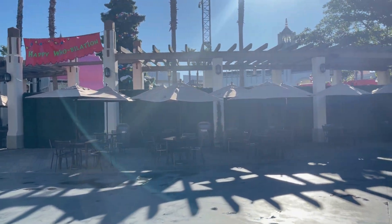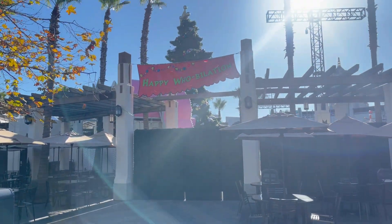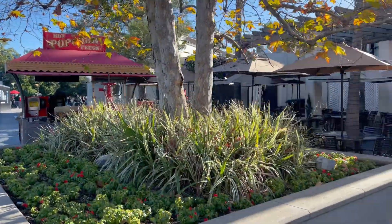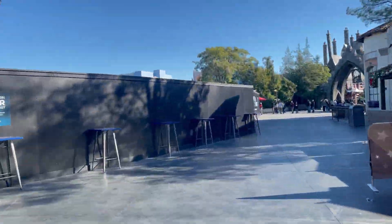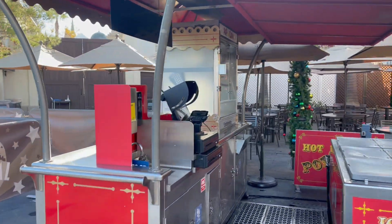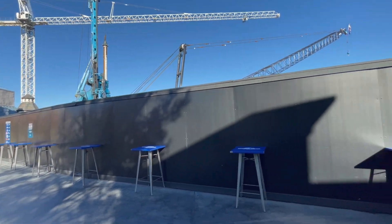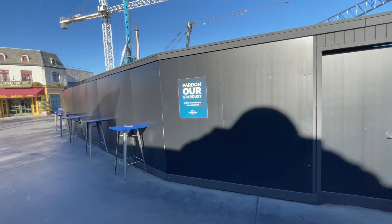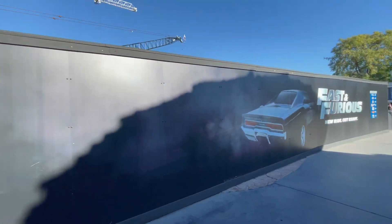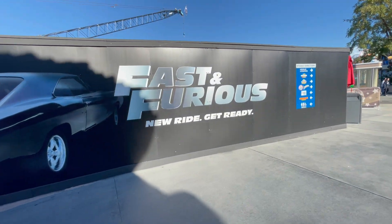I think this is where the Grinch was — unfortunately I didn't get to come out, my pass was blacked out. There's a big Christmas tree set up and this area is still closed off, but I think that's where the Grinch meet and greet was. I've seen many videos and it looks really cool, but it can get a really long line. Now walking past the construction wall — 'Part in our stardust while we enhance our universe.' Fast and Furious new ride, get ready!